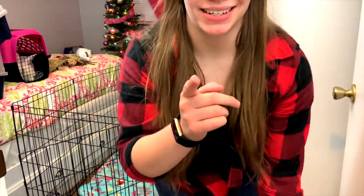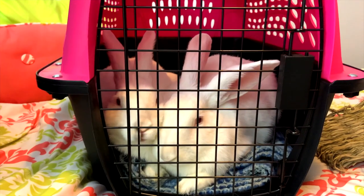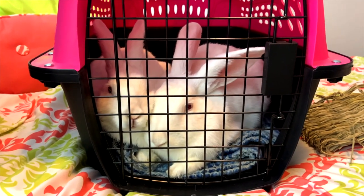You guys have got to see this - look at how cute they are, they're snuggling! All right, back to work.